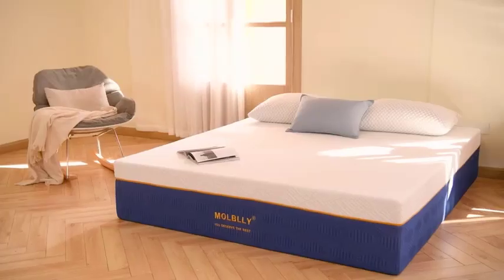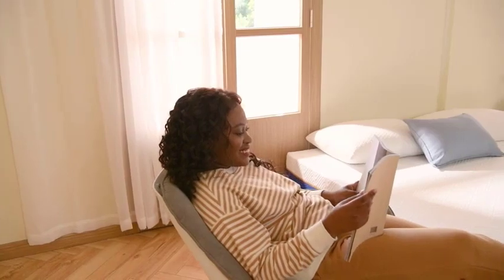The mattress has a soft and breathable cover that keeps you cool throughout the night. It also comes with a 10-year warranty.